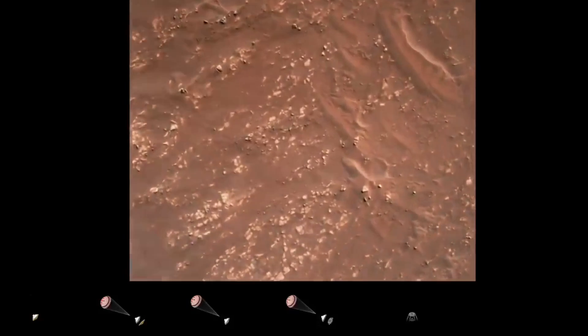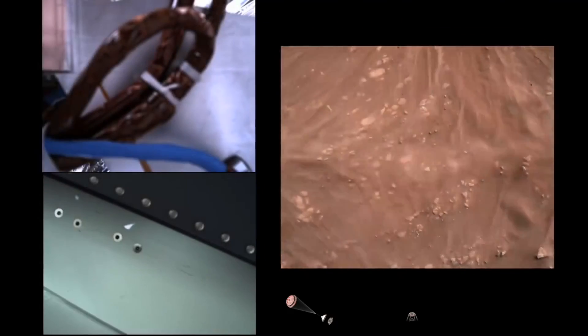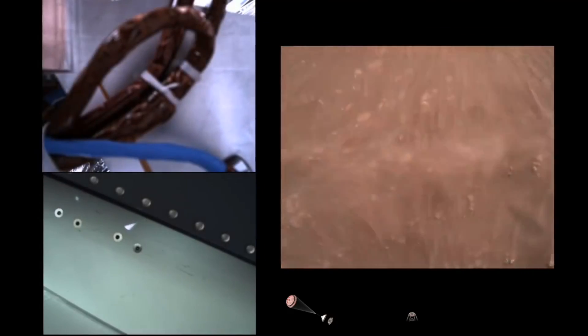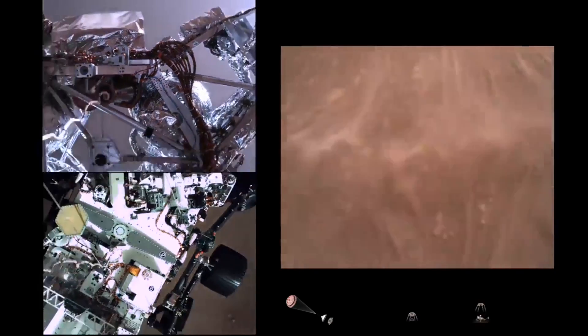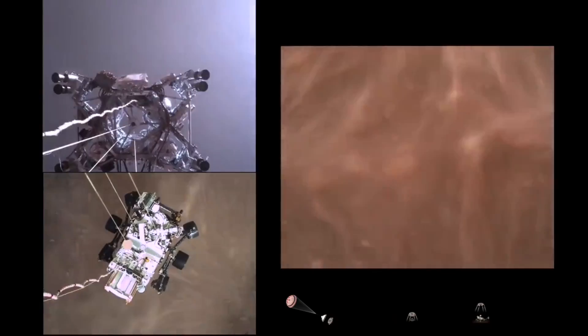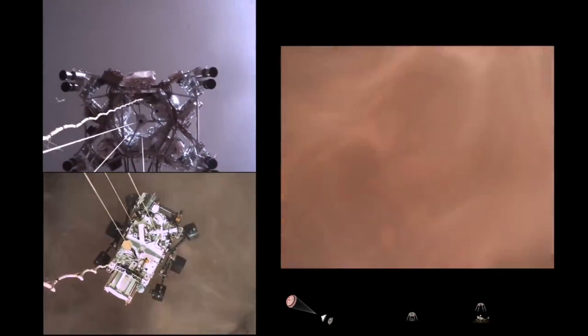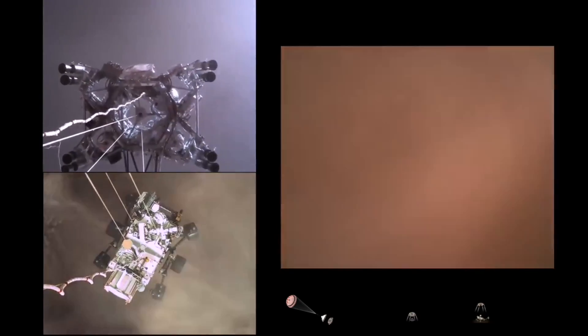We have started our constant velocity accordion, which means we are conducting the Skycrane — about to conduct the sky crane maneuver. Skycrane maneuver has started. About 20 meters off the surface.